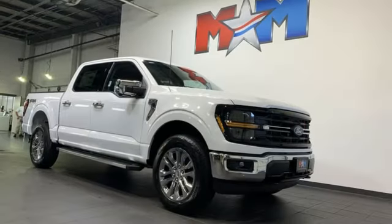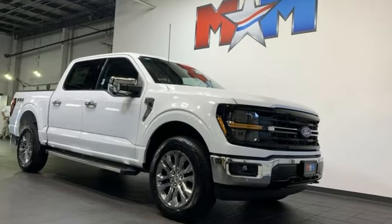Built on tradition, built to last, Ford. The time is now. See it for yourself today.